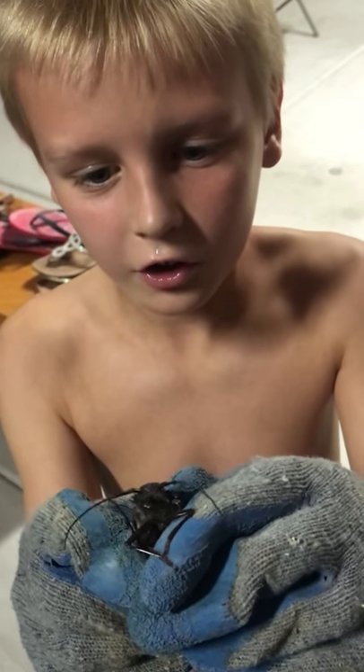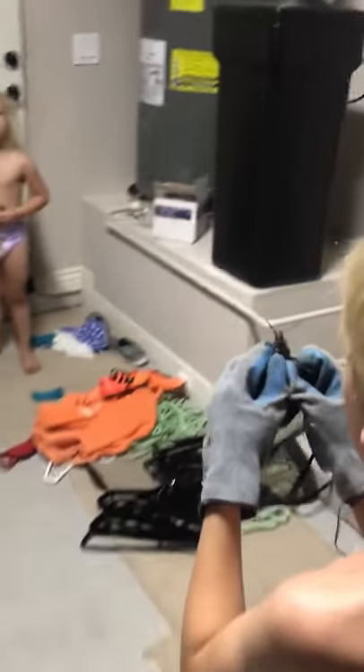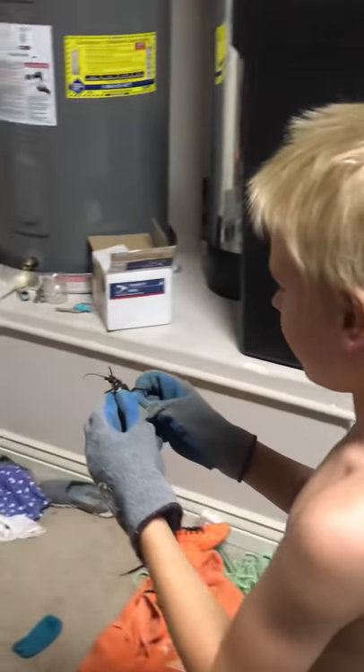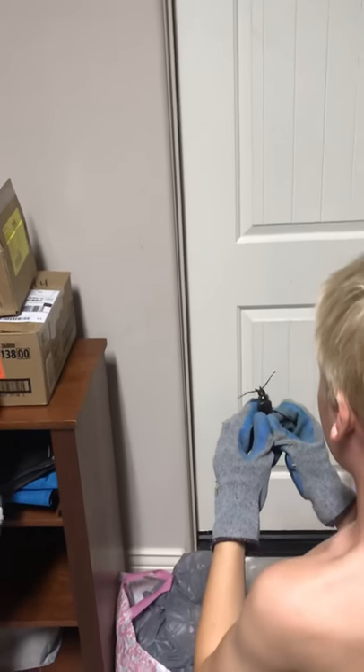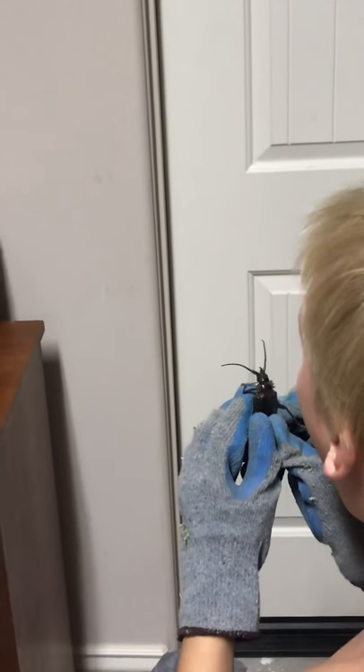All right, bring it over here. Let Emma see. Okay, it is really big. Giant shell. Oh, my God. What do you think, Emma? You like it? Ew, oh no, thank you. I think Mommy wants to touch it.